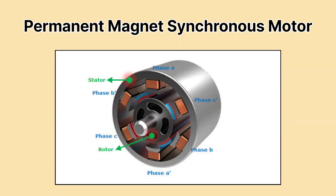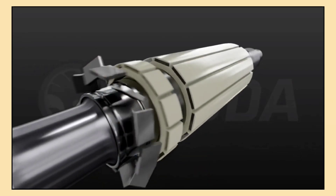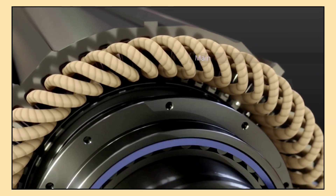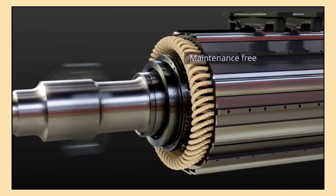First up, we have the permanent magnet synchronous motor, or PMSM. This is one of the most popular types of motors in electric vehicles. PMSMs use permanent magnets in the rotor, which is the spinning part of the motor. The stator, the stationary part, creates a rotating magnetic field that makes the rotor spin in sync with it.